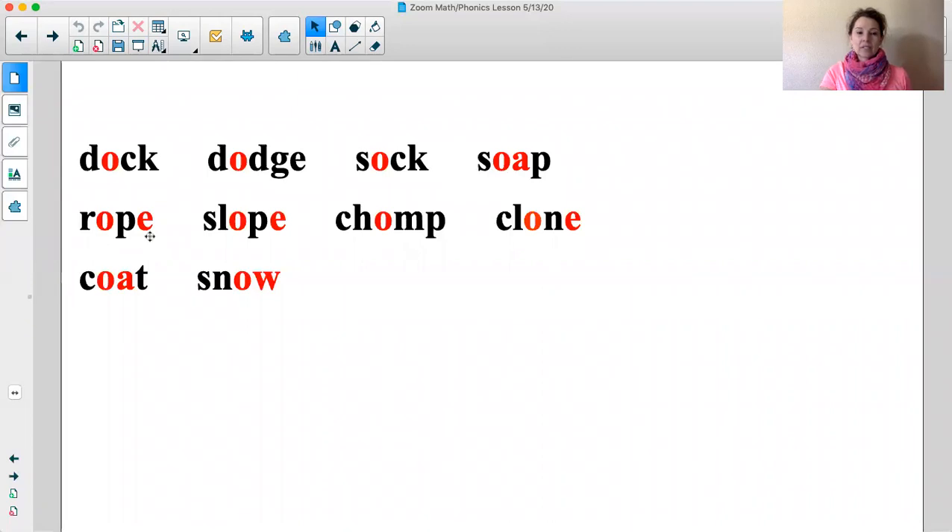Sound: /ah/. Think. Word: rope. Sound: /ah/. Think. Word: slope. Sound: /ah/. Think. Word: chomp.